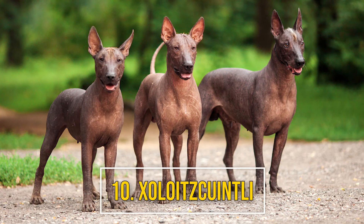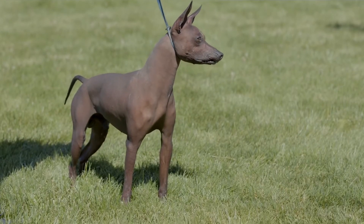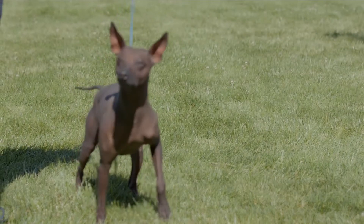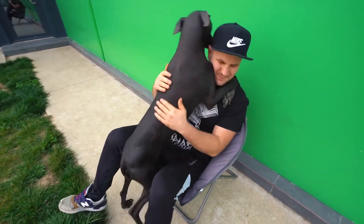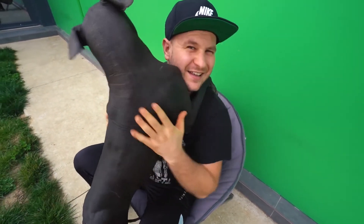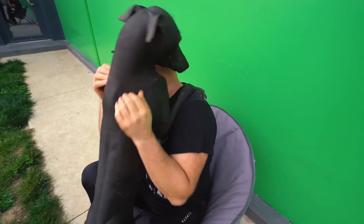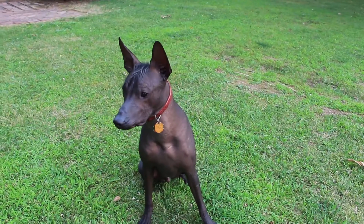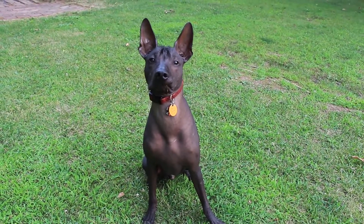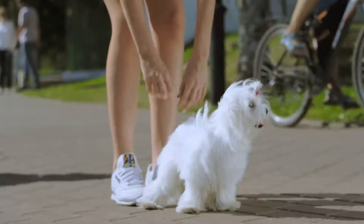Number ten: Xoloitzcuintli. The Xoloitzcuintli is an ancient Aztec dog that comes in hairless and coated varieties. The hairless dogs have thick, smooth skin that needs sun protection. Xolos tend to be graceful, loyal, and even-tempered. They require a fair amount of exercise but are receptive to training and can adapt to life in most households.